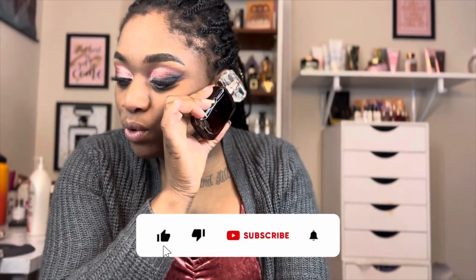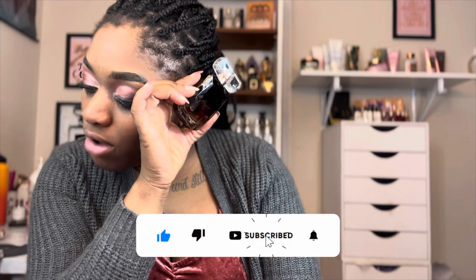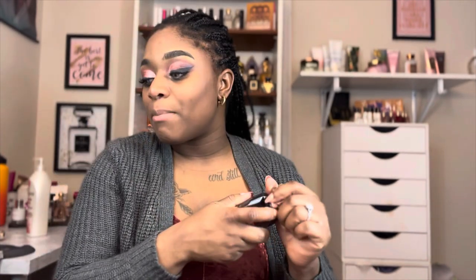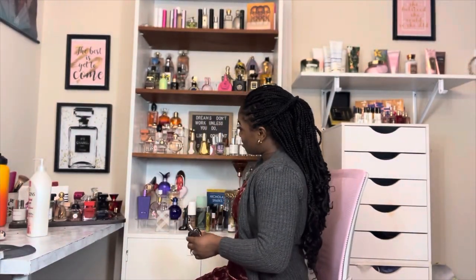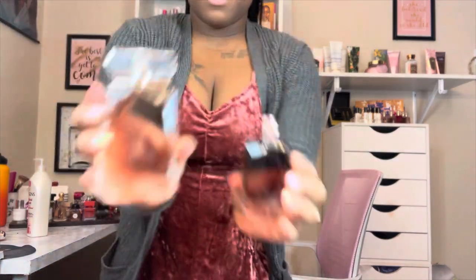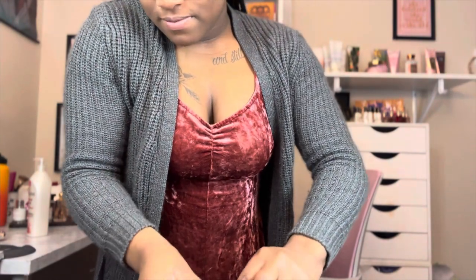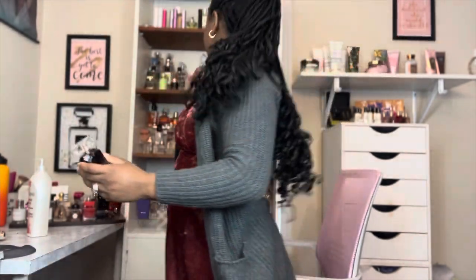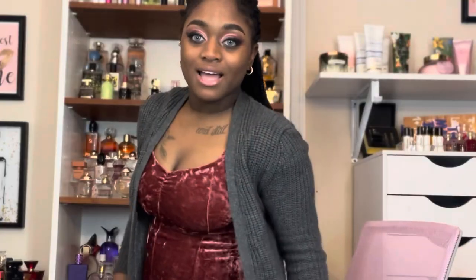Top notes of passion fruit, orange blossom, green apple, and mandarin orange. Middle notes of Colombian coffee, orchid, coffee blossom, orris, and magnolia. Base notes of praline, vanilla, amberwood, and musk mallow. I also have the 3.4 fluid ounce of Sofia — look at the size difference! I'm screaming. I love it.